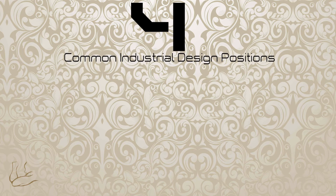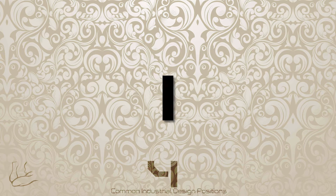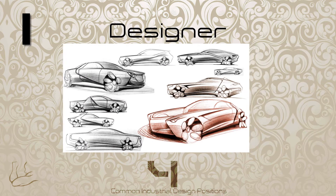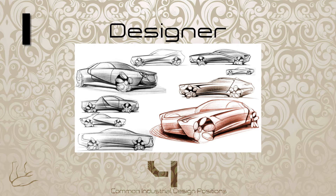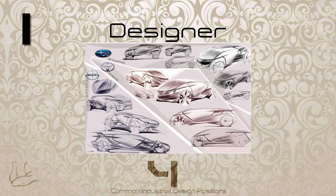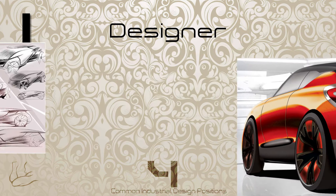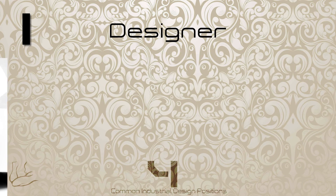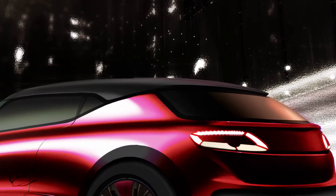Four common positions industrial designers aim for. Number one: designer — we all saw this one coming. Designers are essential to the team; they focus on vibe and experience. This is not an easy job because you constantly have to go back and forth with the engineers, and most of the time your vision is cut short or it isn't fully realized. This is just the way it is at established companies. We are trained to not get attached to our work for this exact reason.